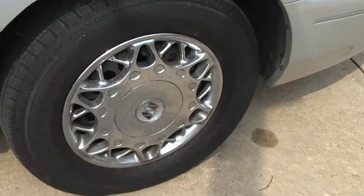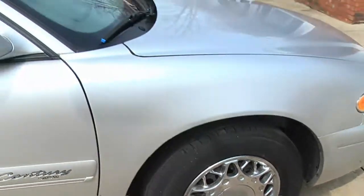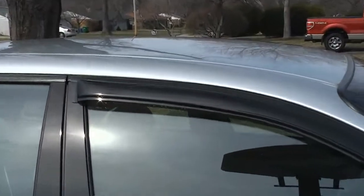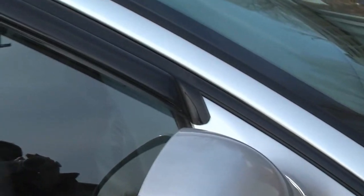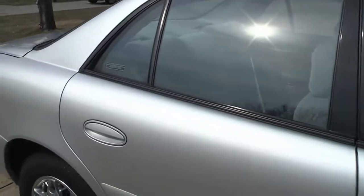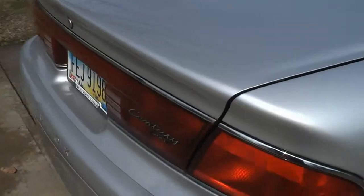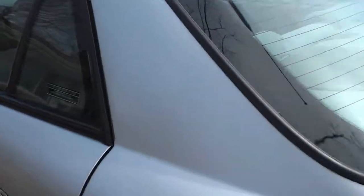Got these beautiful wheel covers too — nice and shiny. This is a light silver car with a gray interior, and it's got these deals above both front windows, which I'm guessing are to block out the wind noise. These had to be add-ons because they're not on the rear windows. The body's in good shape — a few scratches here and there but nothing really bad.